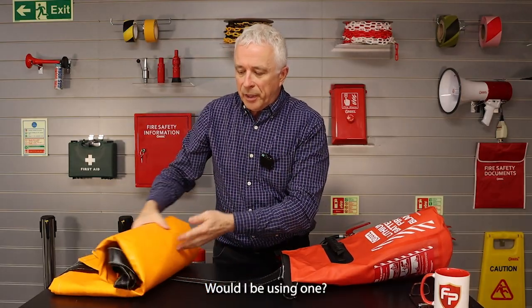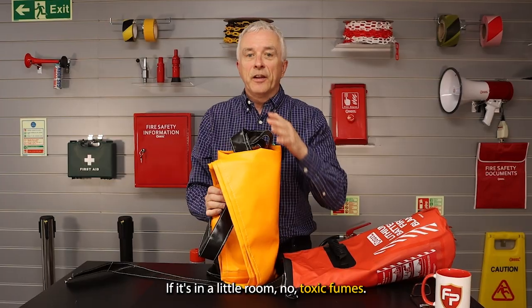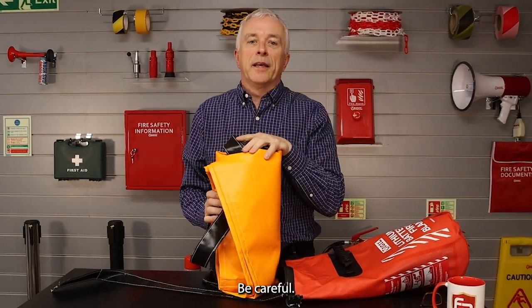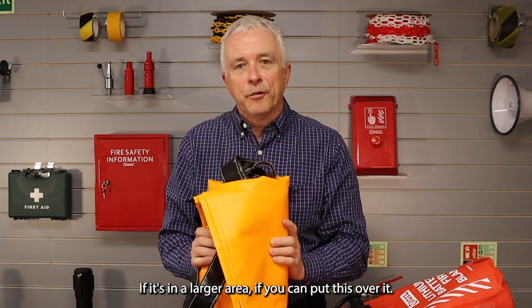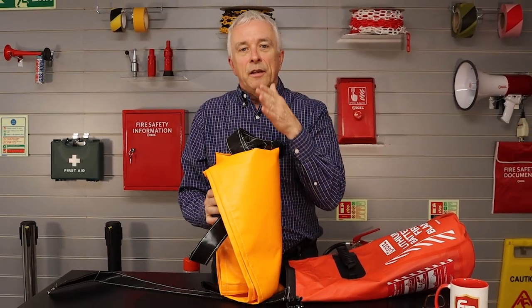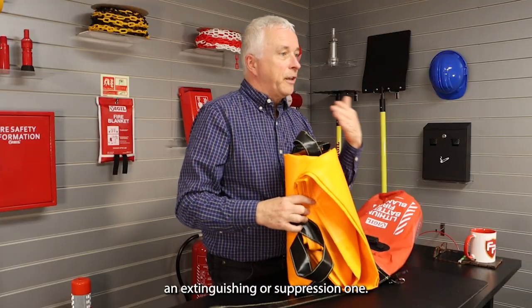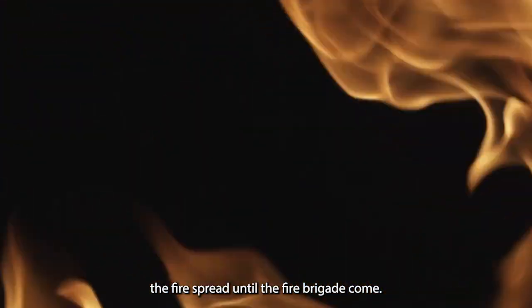Would I use one? Yes, if I deemed it safe to do so. If it's in a little room — no. Toxic fumes, get out, be careful, you don't know what you're breathing in. If it's in a larger area and you can put this over it — there are new standards coming out. There's a German DIN standard, and they call it a fire limitation blanket. They do not call it an extinguishing or suppression one. It is to limit the fire spread until the fire brigade come.